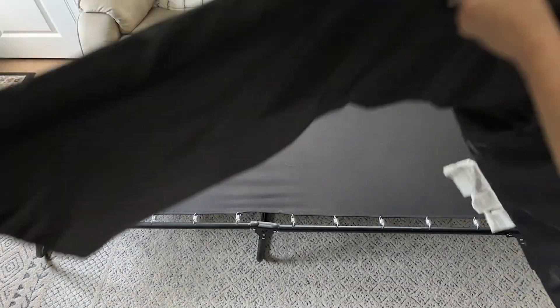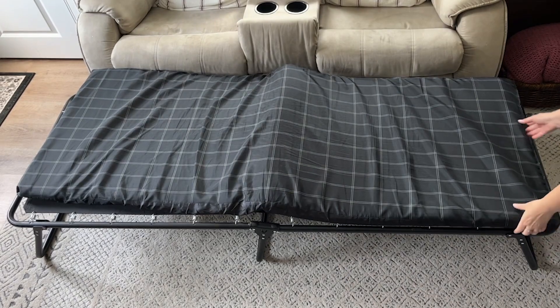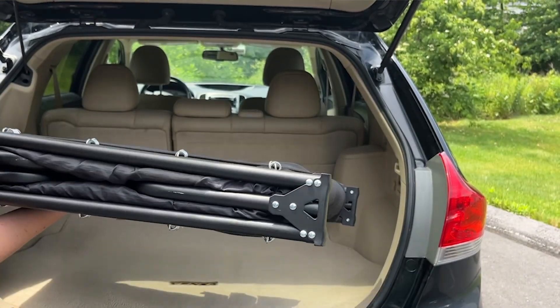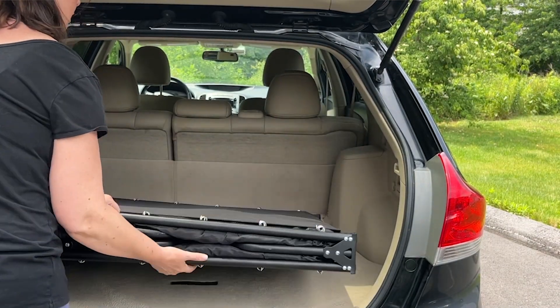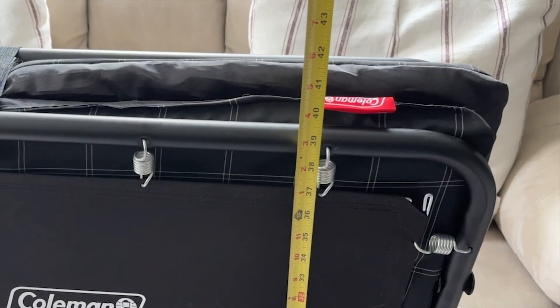It feels so stable and it's very comfortable. It has three metal legs and strong springs, and its portability makes it so easy to bring camping or to set up when traveling to a friend's house.